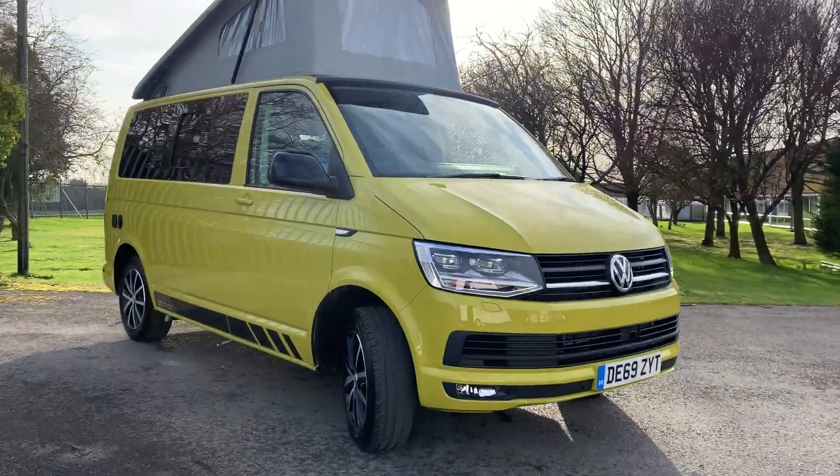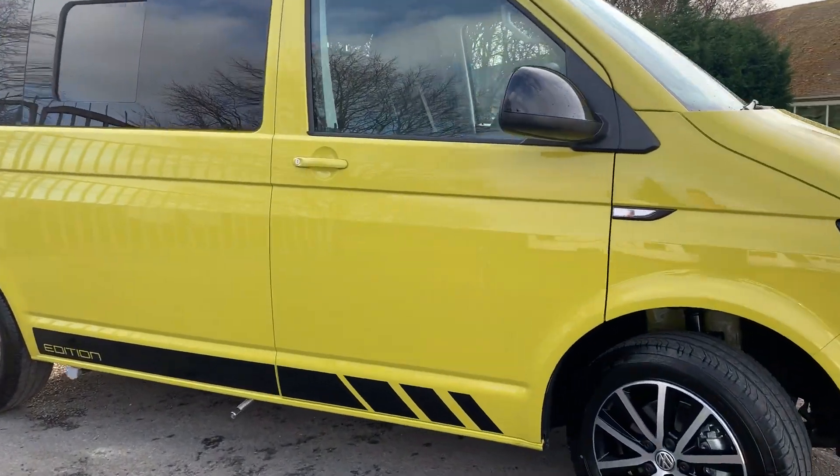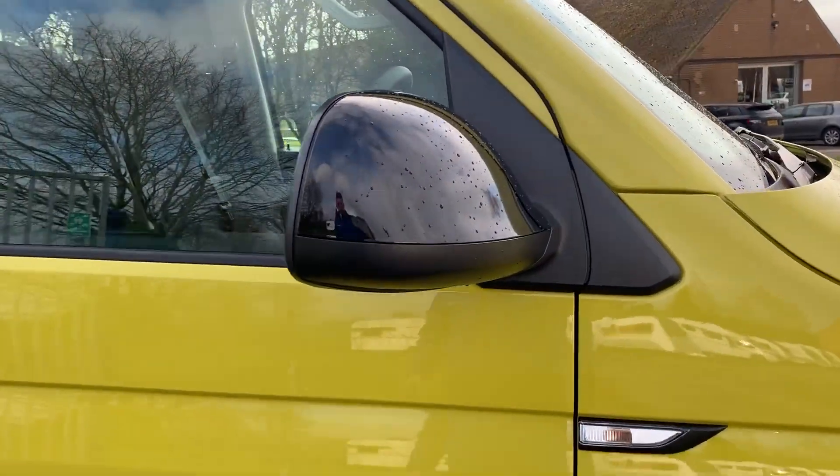It has front and rear parking sensors, and it's also got a rear view camera as well.